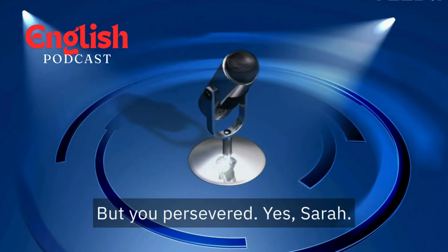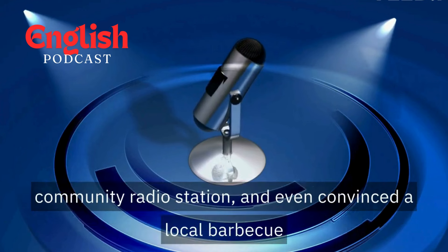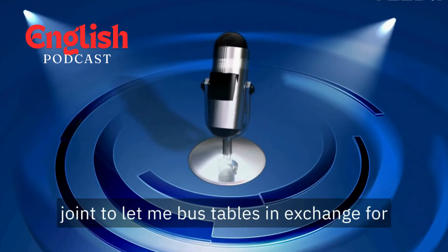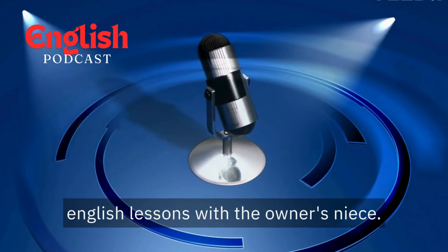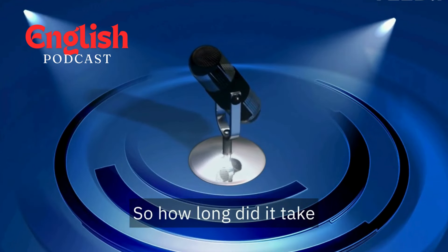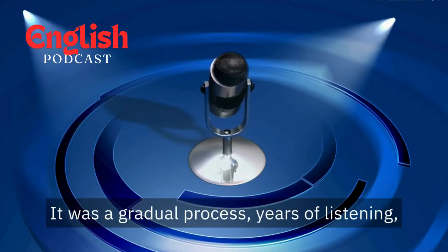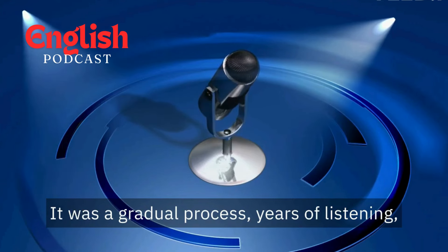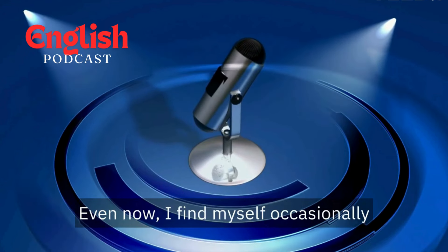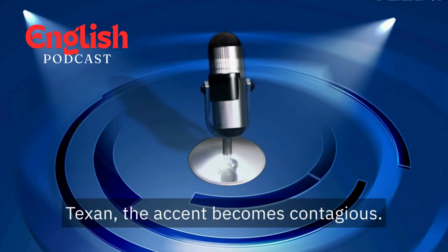But you persevered. Yes, Sarah. I immersed myself in everything Texan. I joined a local theater group, volunteered at a community radio station, and even convinced a local barbecue joint to let me bus tables in exchange for English lessons with the owner's niece. That's some serious dedication. So how long did it take to truly master the American accent? There wasn't a lightbulb moment — it was a gradual process. Years of listening, practicing, making mistakes, and learning from them. Even now, I find myself occasionally slipping into a southern drawl after a long conversation with a Texan. The accent becomes contagious.